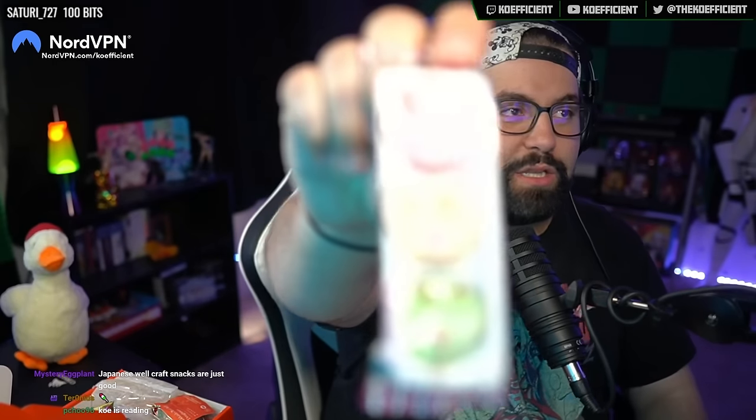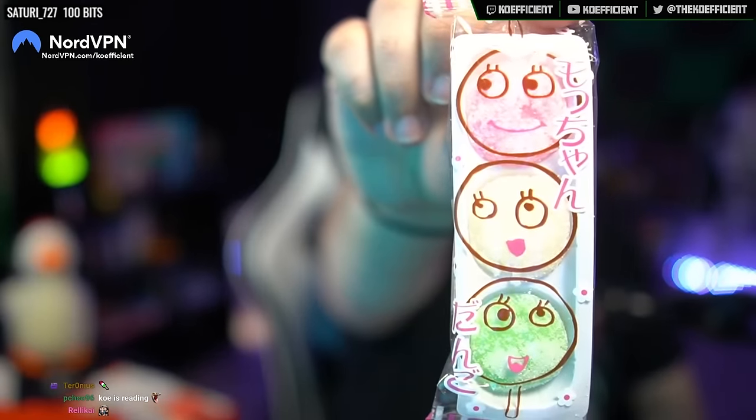First is the Mochan Dango Mochi — I get triggered every time I hear the word Dango because I watch Clannad. They gave me two of them. These are little mochis. I freaking love mochi, so I should add that. This trio of Dango is covered in sugar and colored in a traditional white, pink, and green. So they're probably either sour or sweet. Let's try the pink.